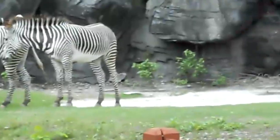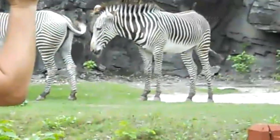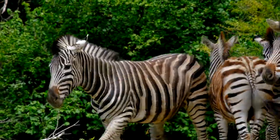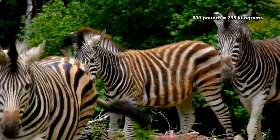Imperial zebras are the largest of the three zebra species. They stand about 5 feet tall at the shoulders and average 800 pounds in weight. The other two species are slightly smaller, standing about 4 feet at the shoulder and averaging about 650 pounds in weight.